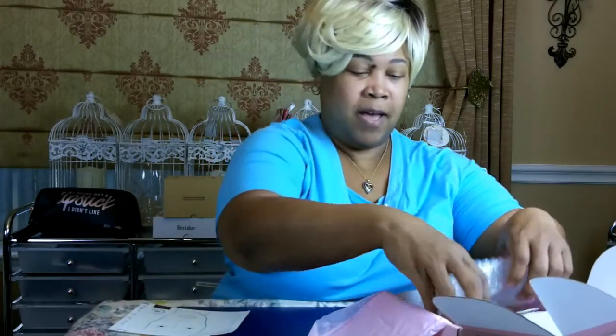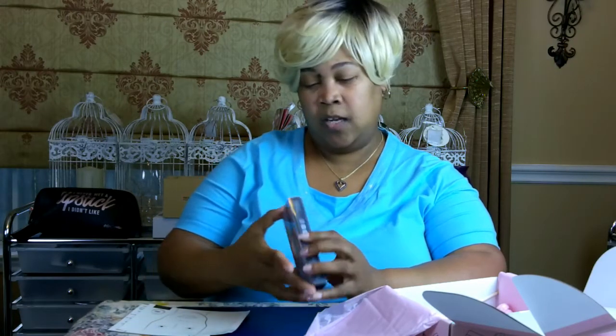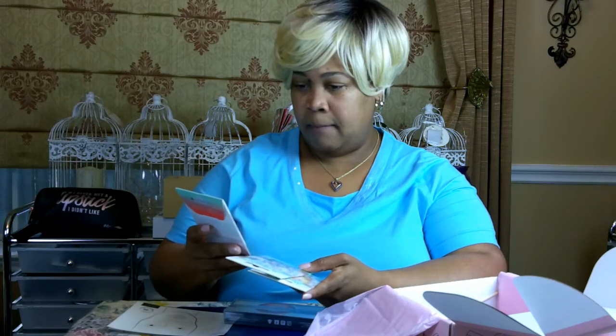The box has some bubble wrap and the first thing I pull out is the Lip Strobe by Huda Beauty in the color Ritzy. It is a beautiful gold color. I'm guessing this is a true lip topper — you put your lipstick on first and if it needs a little more oomph you add this lip gloss on top. That's pretty cute.